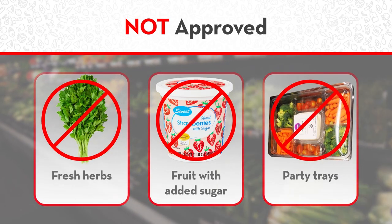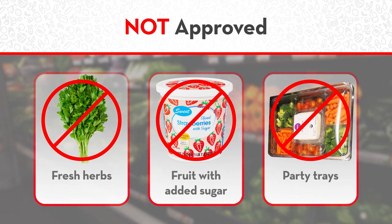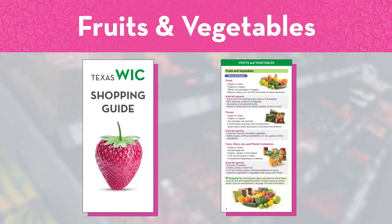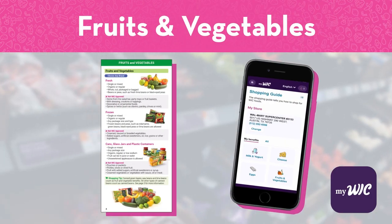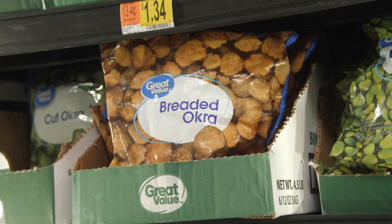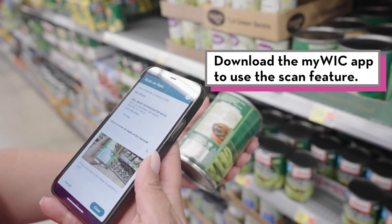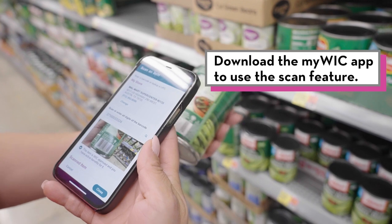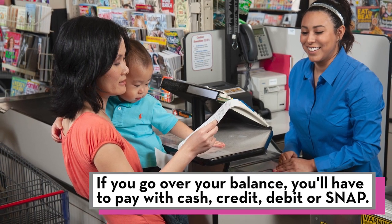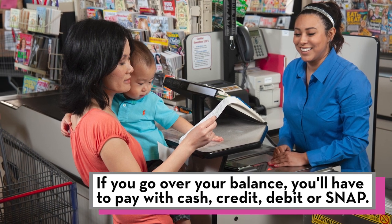There are some items you cannot buy, like fresh herbs or canned or frozen fruit with added sugar. Check the shopping guide or the MyWIC app for all of the details. Check labels carefully to avoid grabbing an item that is not WIC approved. You can also use the scan feature in the MyWIC app to see if something is WIC approved. And if you go over your dollar amount for fruits and vegetables, you can pay the difference with cash, credit, debit or SNAP benefits.